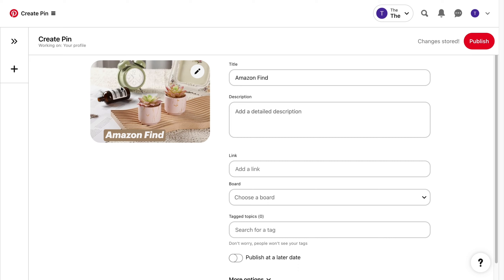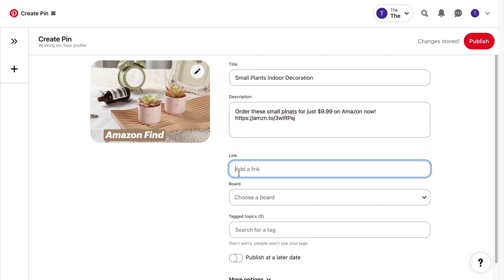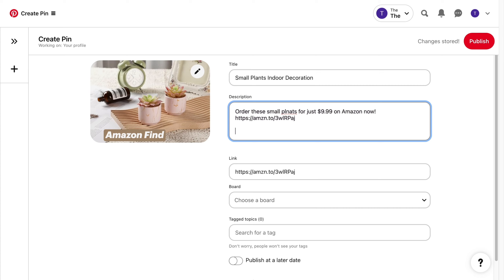Click 'done.' For the title, copy the exact keyword you found — in my case, 'small plants indoor decoration.' Then for the description, add a call to action, such as 'Order these small plants for just $9.99 on Amazon now.' Paste in your affiliate link in the description and also under the link section. You do need to follow Pinterest guidelines, so disclose it by stating 'this is an affiliated pin' — otherwise they can terminate your account.